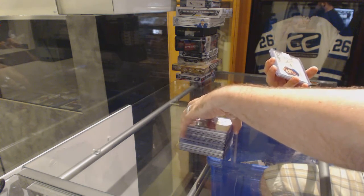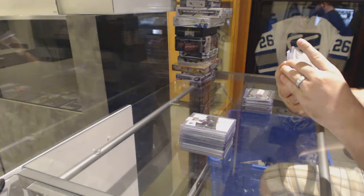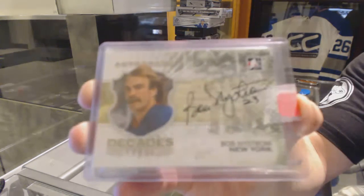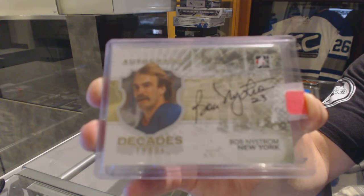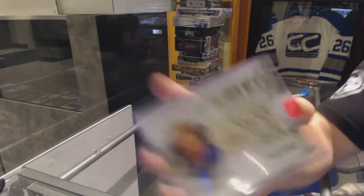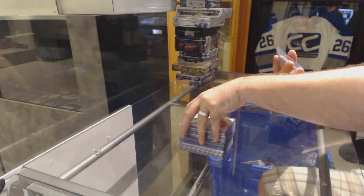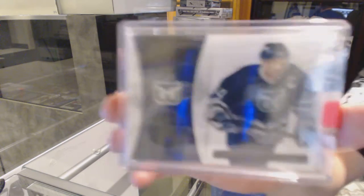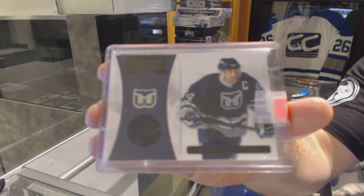For the New York Islanders, Autographed Decades 1980s, Bob Nystrom. For the Carolina Hurricanes, Franchise Legends numbered to $99, jersey of Brendan Shanahan.